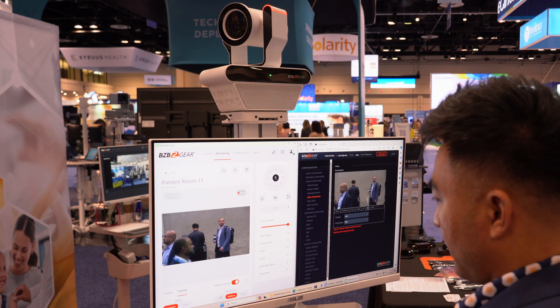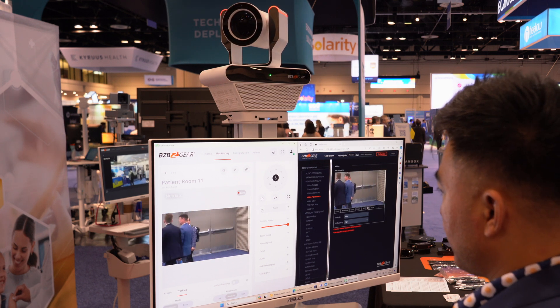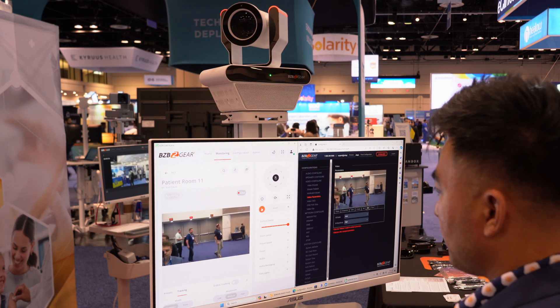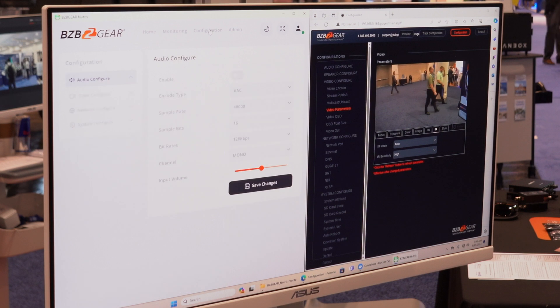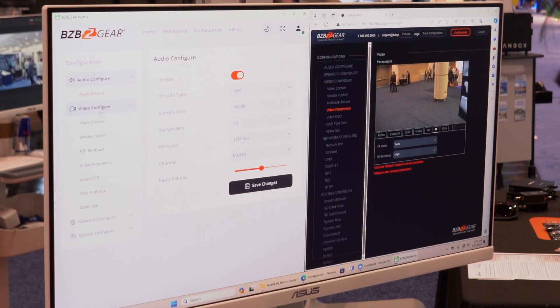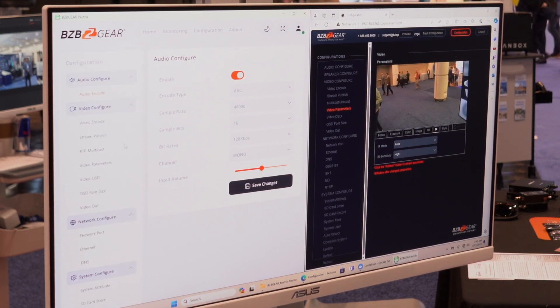Let me turn off the auto tracking. From here, you can also zoom in and zoom out — if you need to get closer, you can do it all on this tab. Moving over to configuration, you can set your audio configurations. This is for your video. If you're networking the camera, those options and different parameters are all on this page.